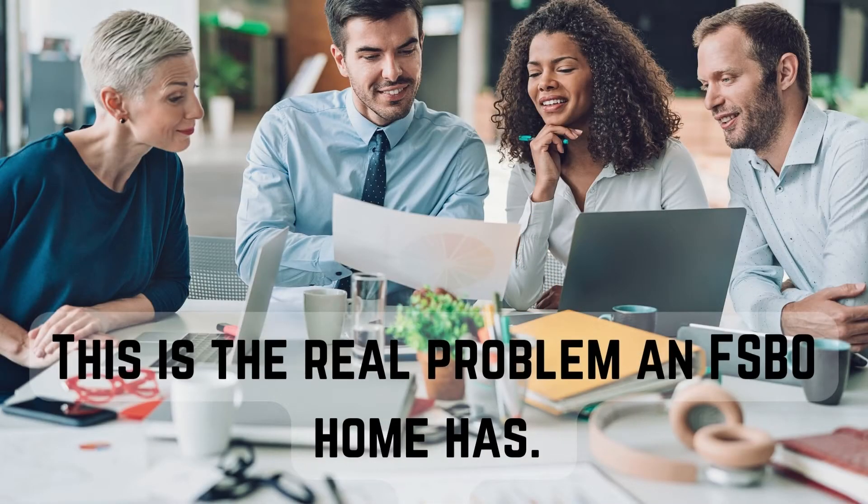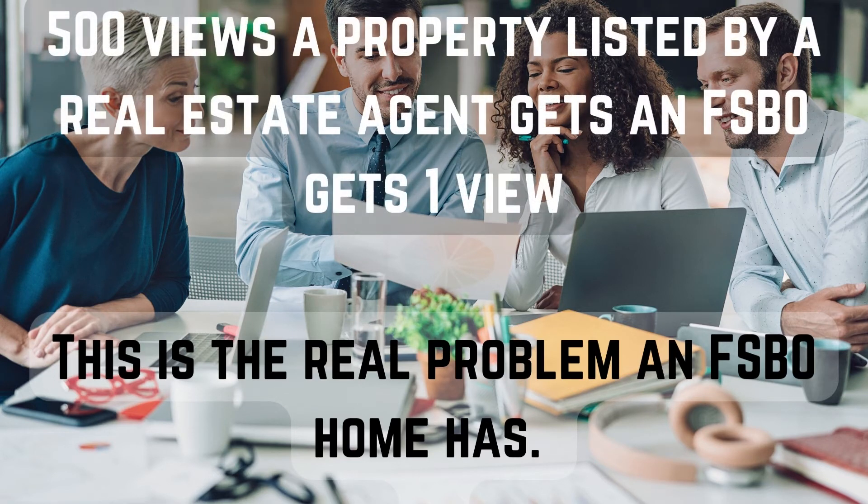This is the real problem an FSBO home has. Research shows that for every 500 views a property listed by a real estate agent gets, an FSBO gets just one view. It's no wonder that 70% of FSBO homes end up being taken off the market and re-listed with an agent. Another big downside is today's transparency — the fact that you couldn't sell becomes visible to all, making it much more challenging even with a top Long Beach real estate agent. A property needs to sell in the first month, maybe the second, and this property would likely have sold back in June with a top agent.